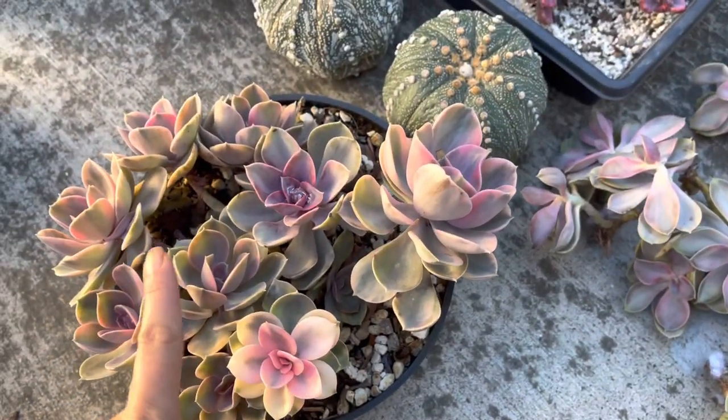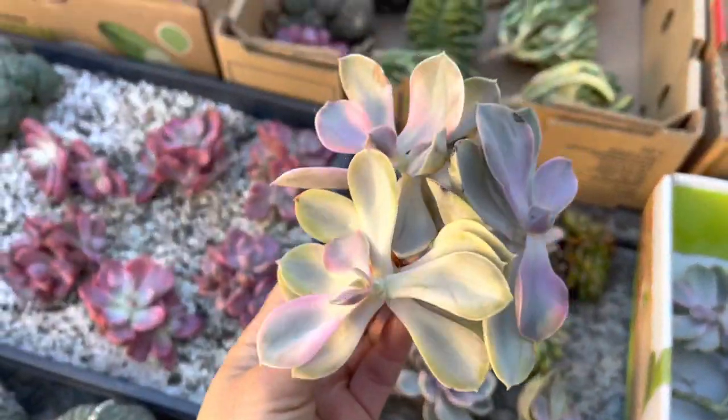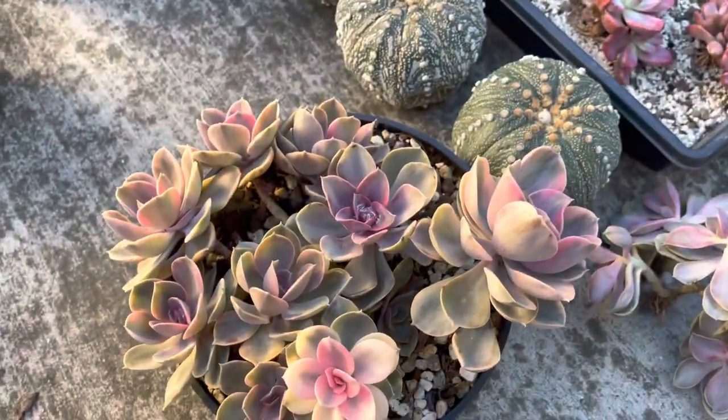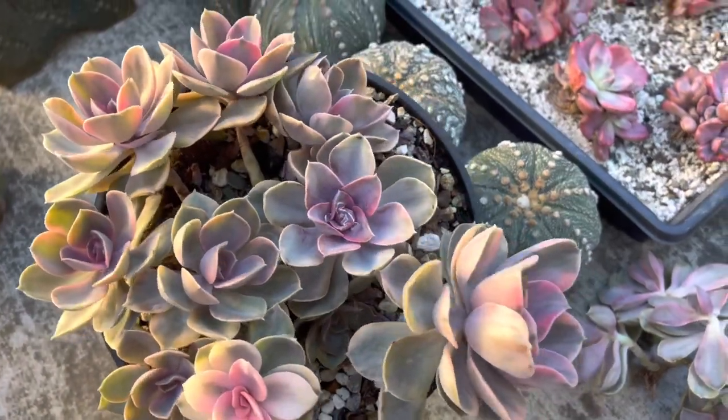See my beautiful one waiting for the new owner to pick up. Actually these are three clusters, but I just put them together and took care of them for a few months and now they look so beautiful with great colors.